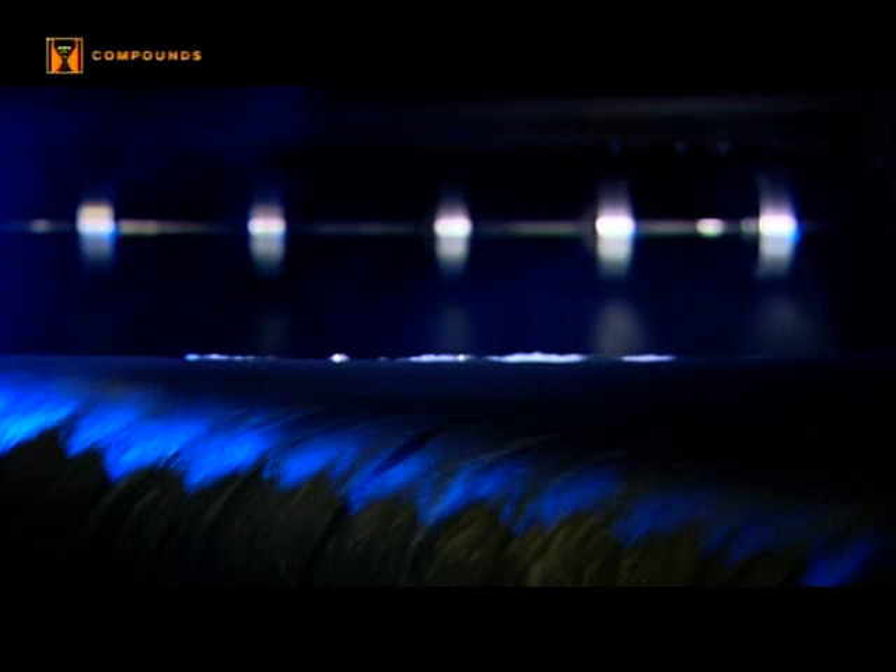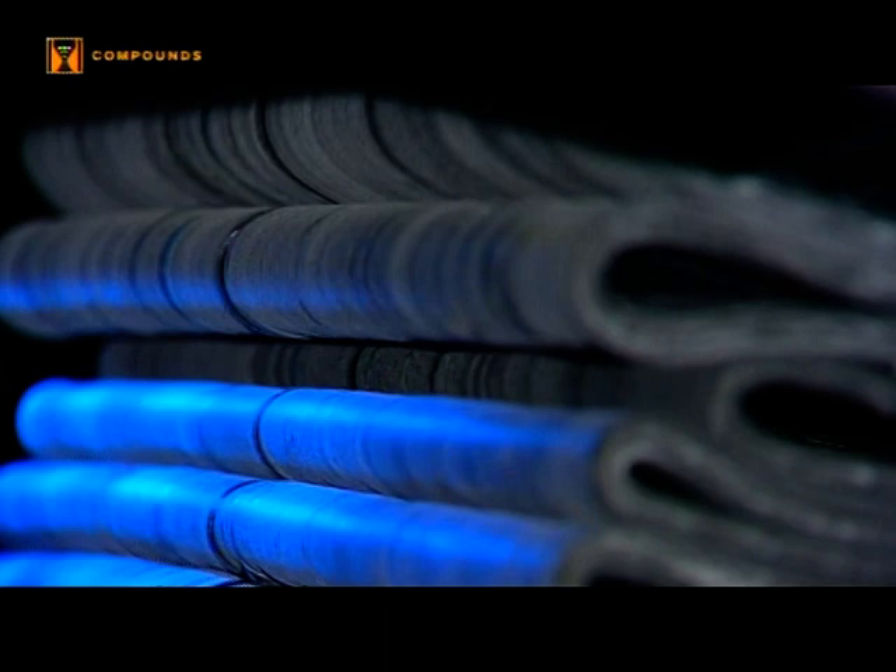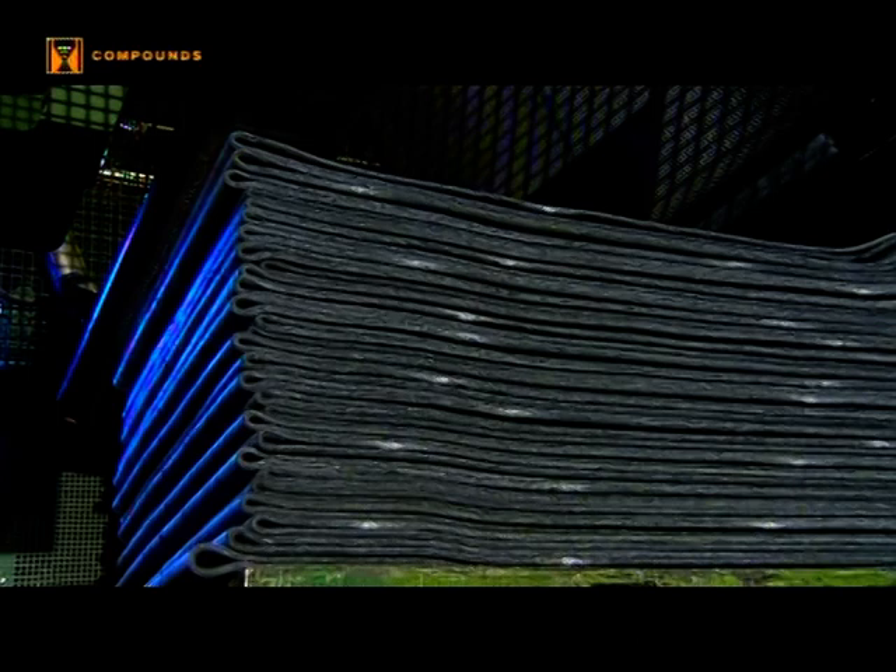The process runs: start mixing, roll, cool, remix, roll again. Depending on the type of tyre or component, the operations and additives are varied until the required material properties have been obtained. The finished compound sheet can now be passed on for further processing.